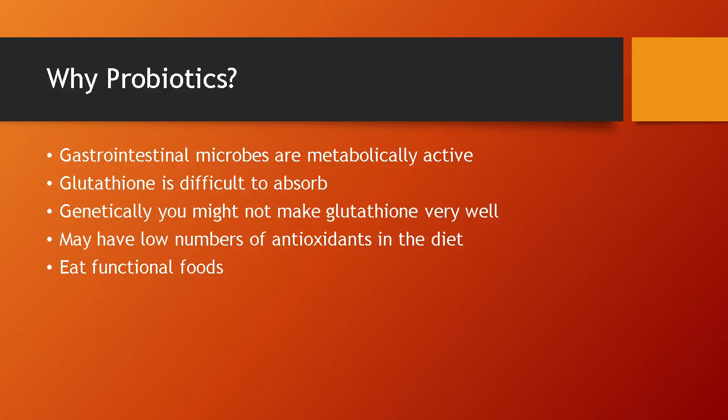My second patient ever had difficulty detoxing and was literally sensitive to the world around her. She had these symptoms since birth, so I did some genetic testing and sure enough she had a gene deletion in her glutathione synthesis pathway. People like her would get some benefit from things like liposomal glutathione, but providing a probiotic that makes it is probably her best option.